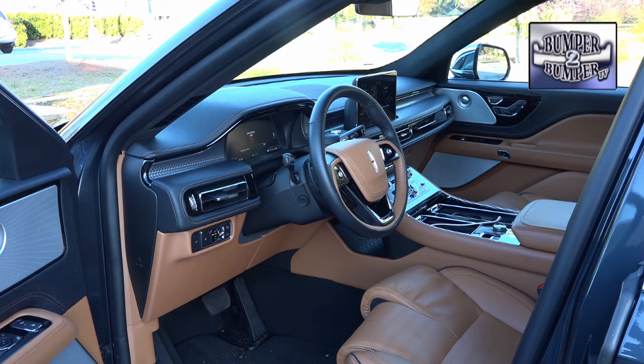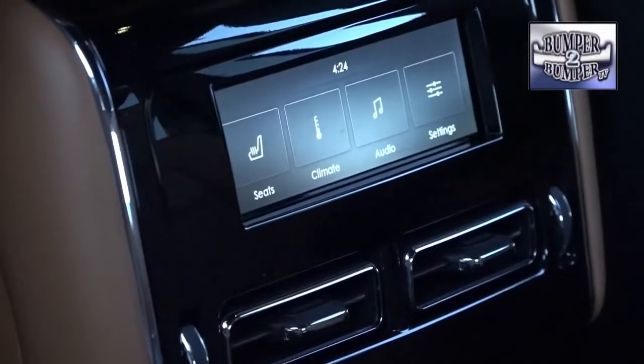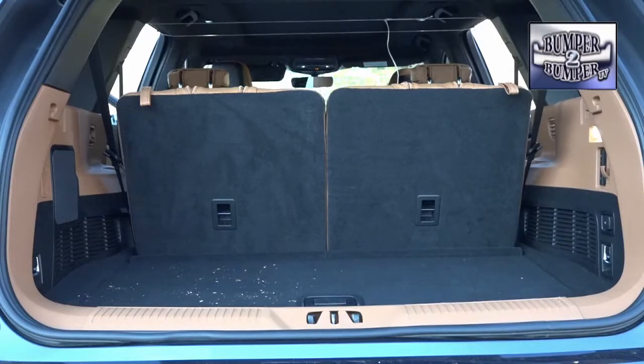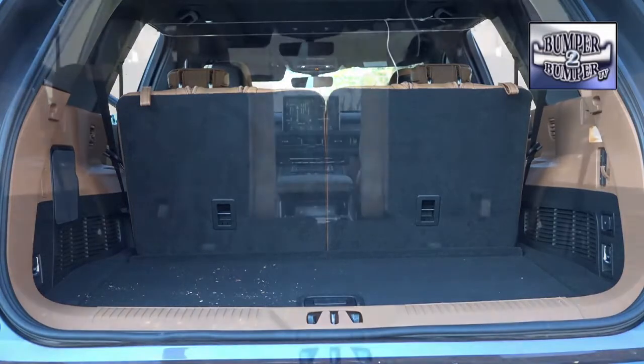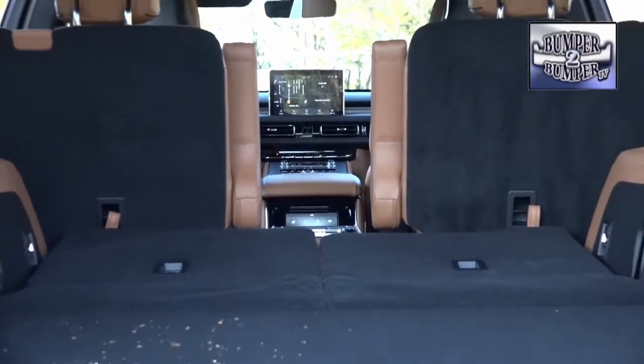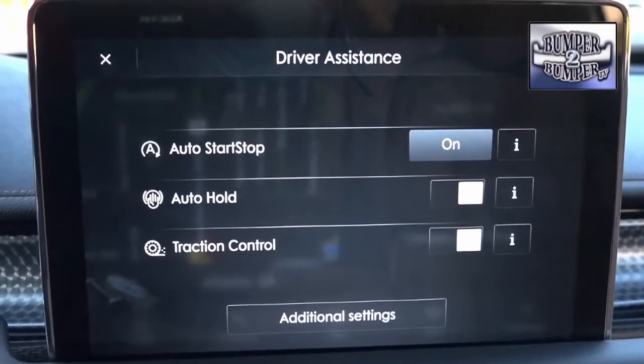The second row picks up where the first leaves off, with ample space along with climate and entertainment system controls that will make a passenger truly feel like a boss. There's a third row which can accommodate adults on a short trip, but when those seats are folded down, there's plenty of space to carry luggage and gifts from a family of four in style.